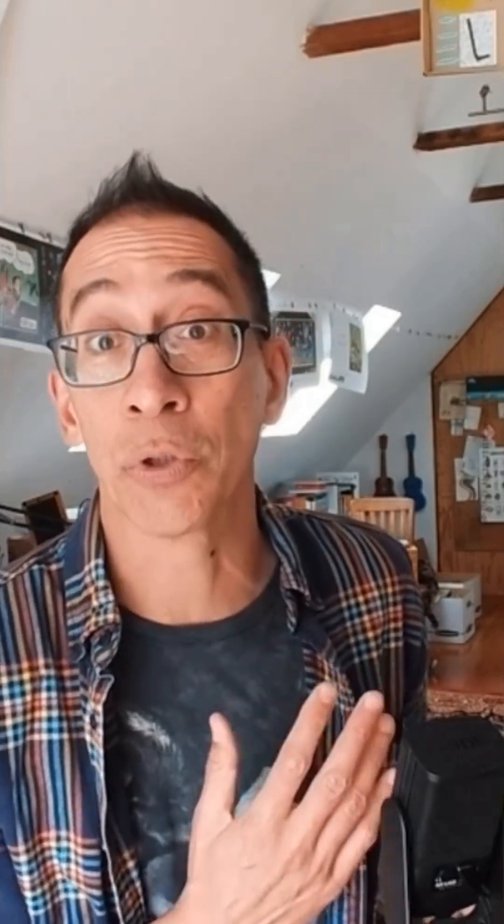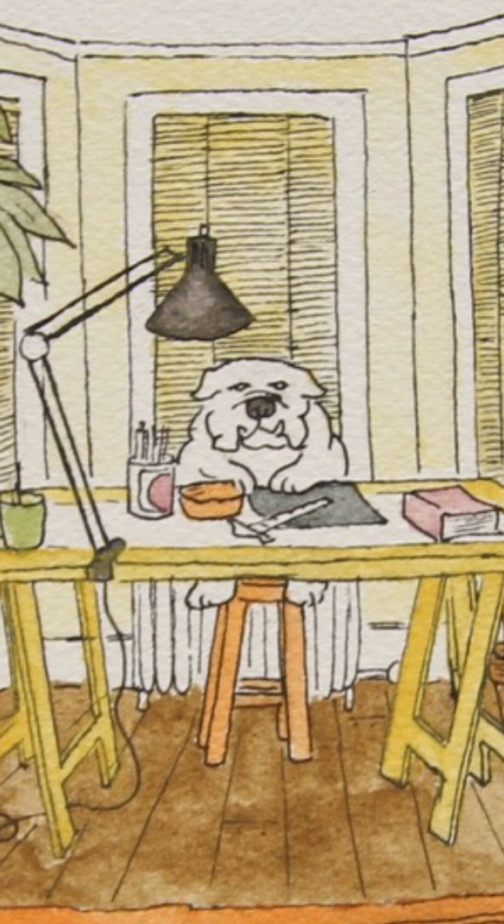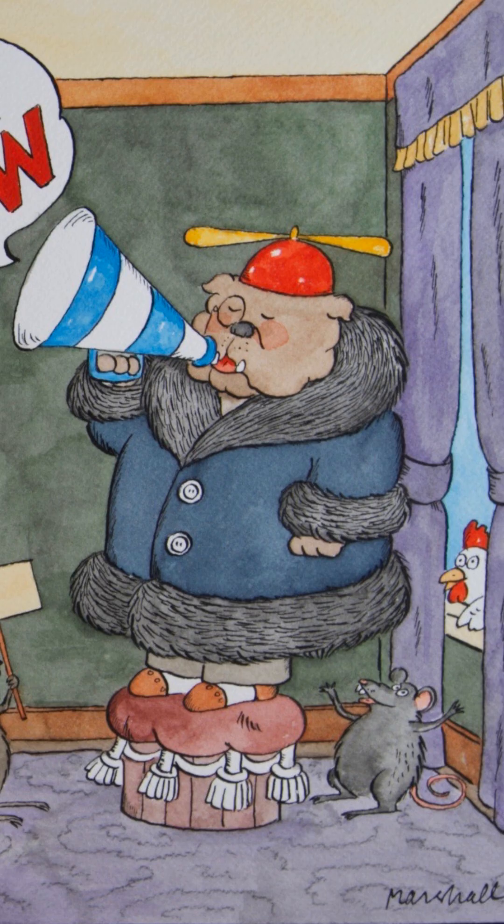I had this idea that perhaps there was some leftover artifact — a mural he had painted, something like the Peanuts mural discovered in Saint Paul, Minnesota, at one of Charles Schulz's early homes. No such luck, but I was able to find that something connected to James Marshall had a lasting impact on San Francisco life.